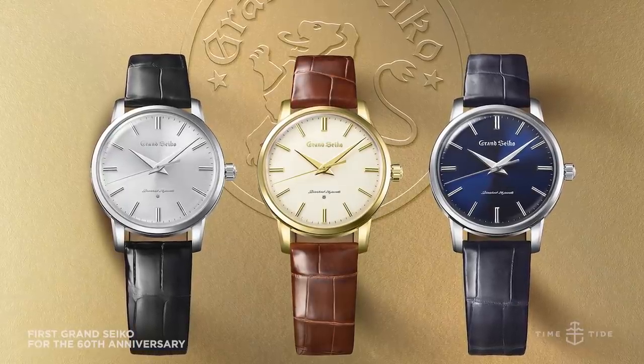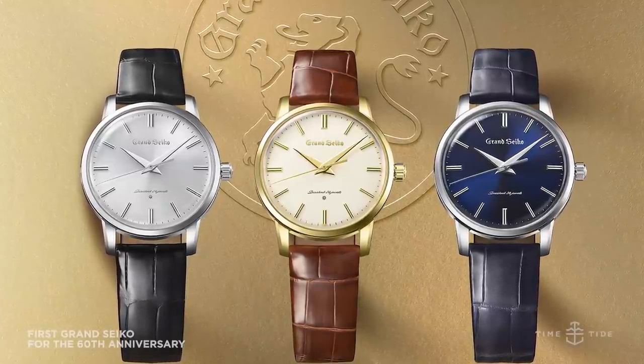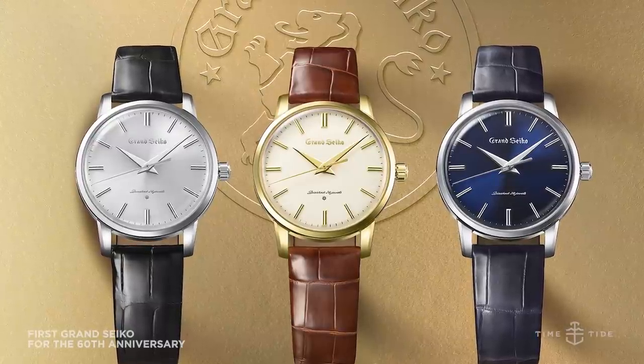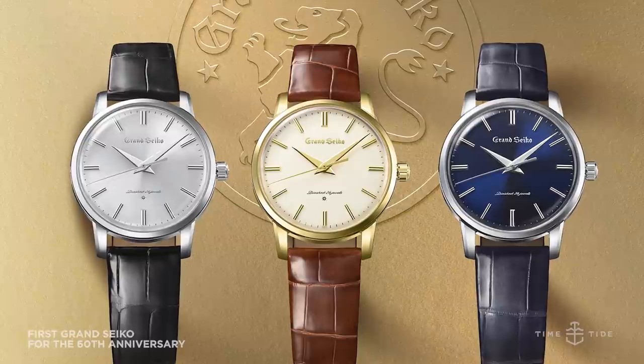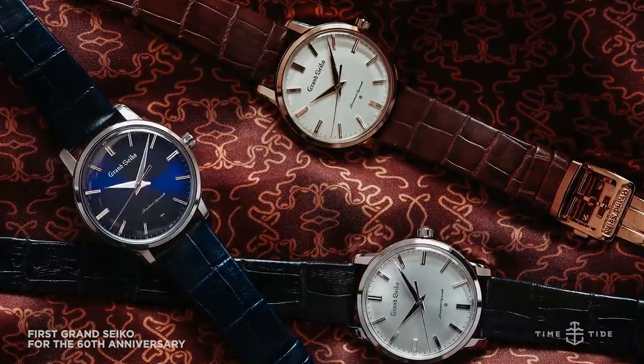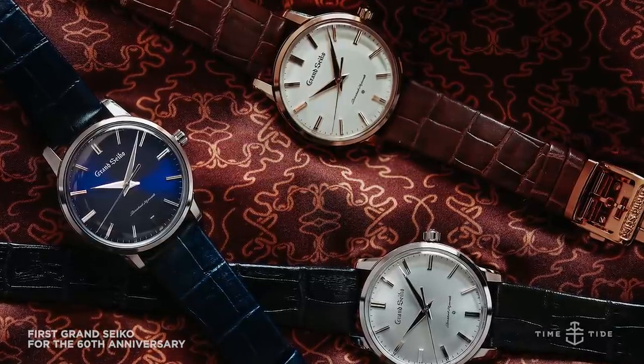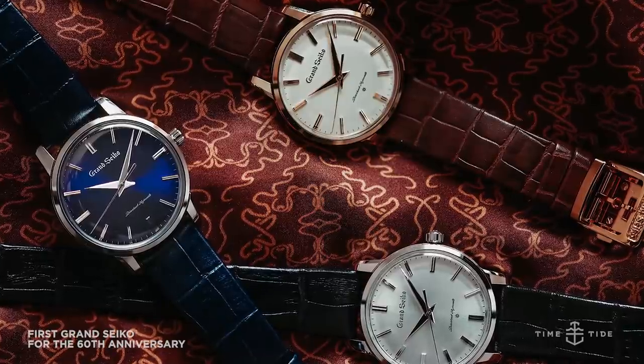Grand Seiko! Here's a fun fact: Grand Seiko released its first watch 60 years ago. How do we celebrate this? By releasing it again in three different variations — brilliant hard titanium, yellow gold, or platinum — all with different dial colours: silver, champagne, and rich deep blue. 72 hours power reserve, running at 28,800 vibrations per hour, rocking the Grand Seiko Calibre 9S64, accurate to plus five minus three seconds a day.